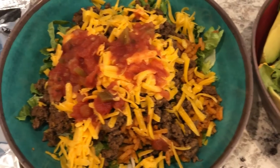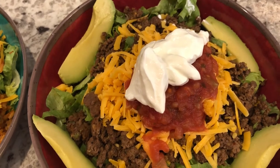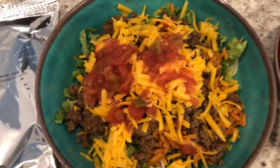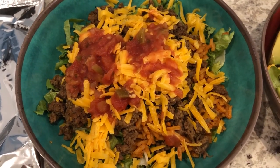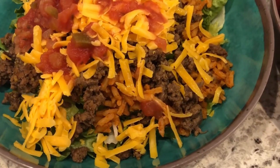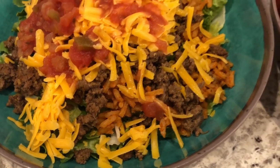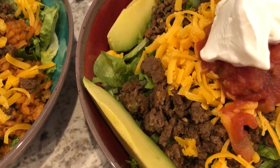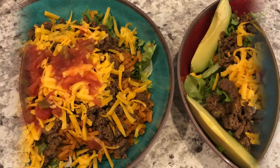We've got cheese and salsa. This one is my bowl, and Howard's bowl is the same except he has avocado and sour cream. We both really like the meat — it has great flavor. Neither of us care for the Mexican rice; it doesn't have much flavor and just tastes like chili powder. Hopefully once everything is combined it'll taste a lot better.